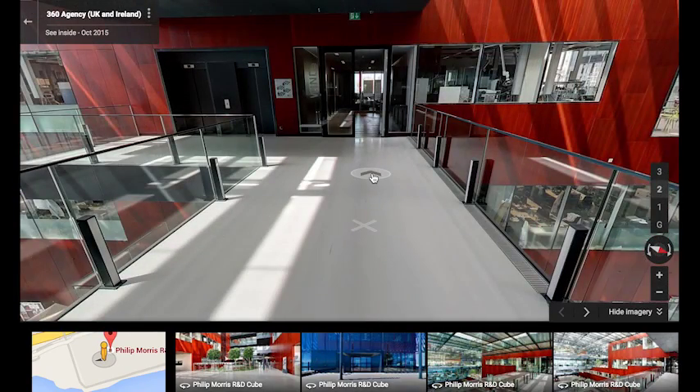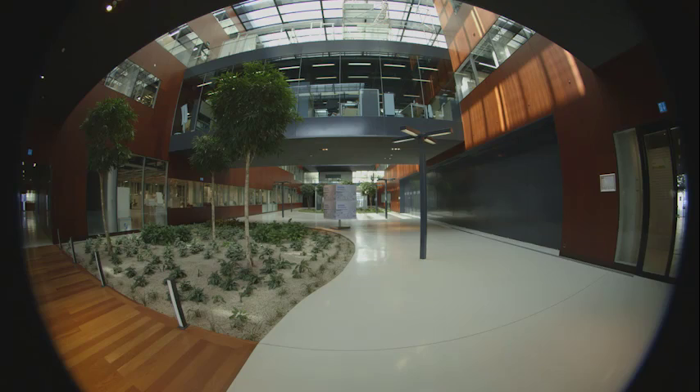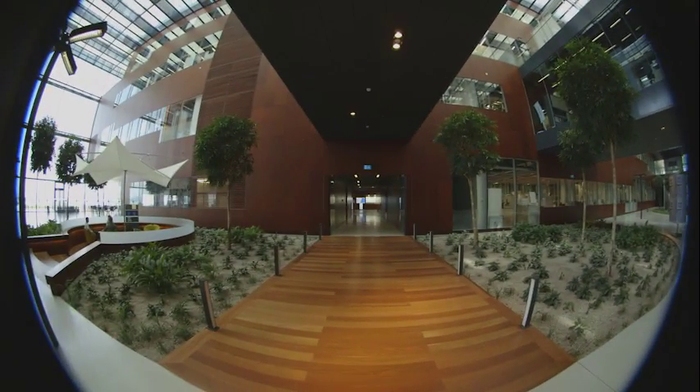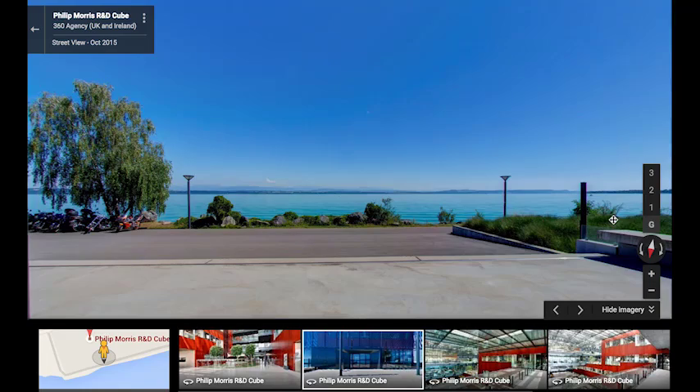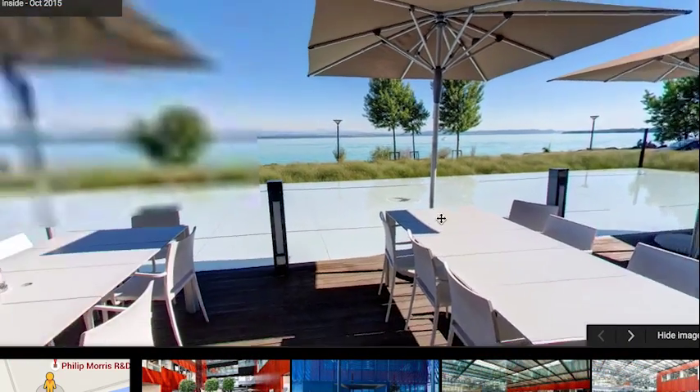The views by the lake are just incredible, and to allow users all around the world to experience that as well is just going to be super exciting.